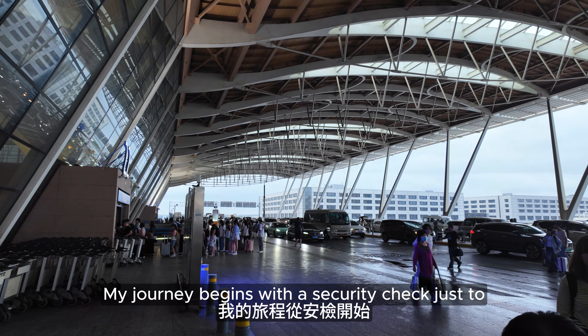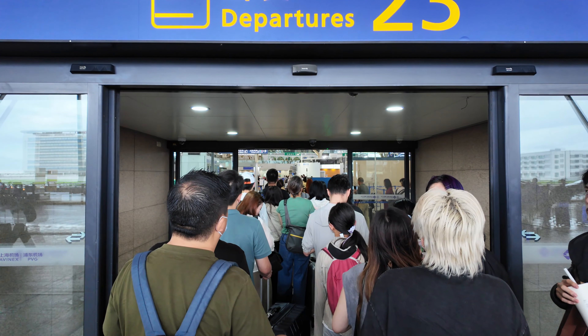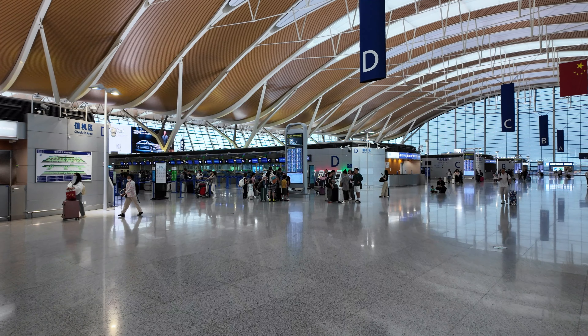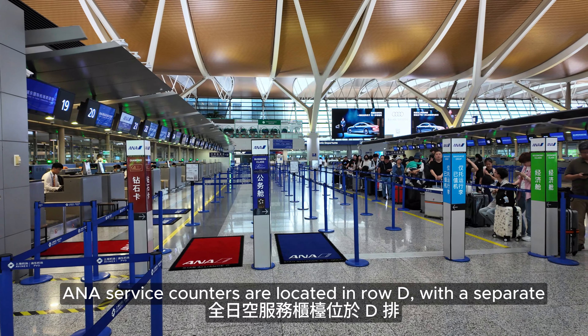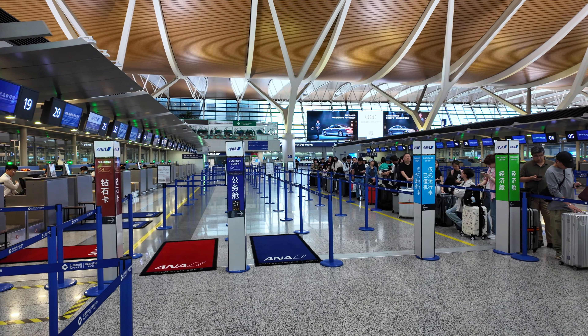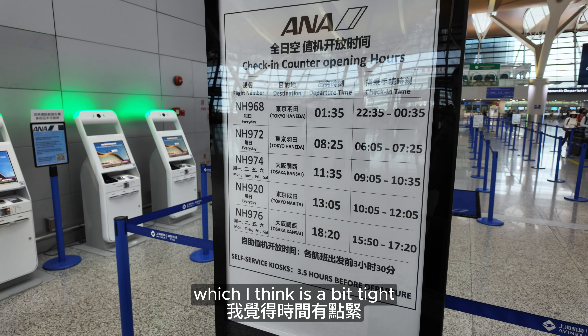My journey begins with a security check, just to enter the departure terminal at Pudong Airport — nothing comes easy. ANA service counters are located in Road D, with a separate lane for diamond members and business class passengers. The counters open roughly two hours before departure, which I think is a bit tight.